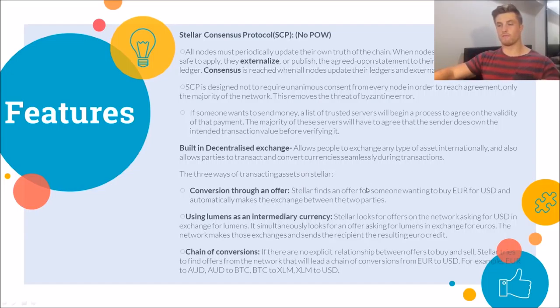The first way is conversion through an offer. You put it into an order book when you want to buy or exchange something, and the Stellar protocol will try to find a match. So if you want to exchange euros for USD, it will try to find that pairing and automatically make the switch between the two parties.